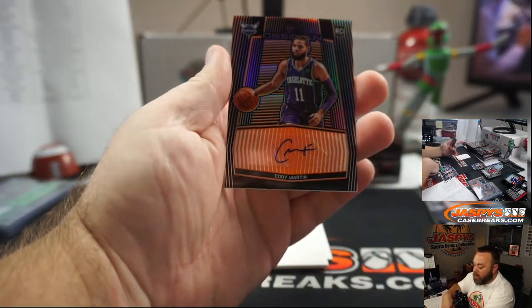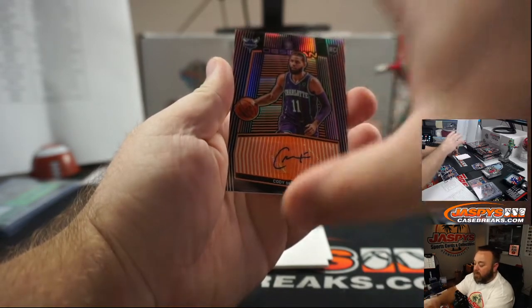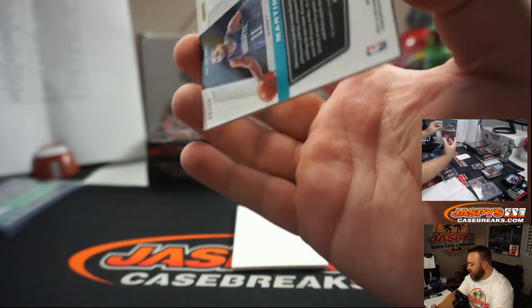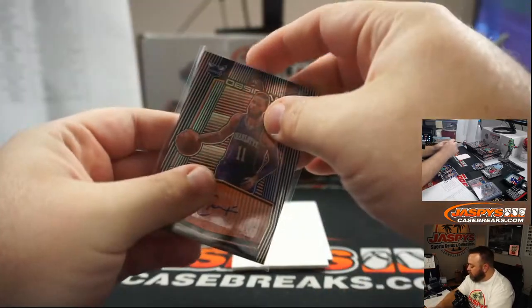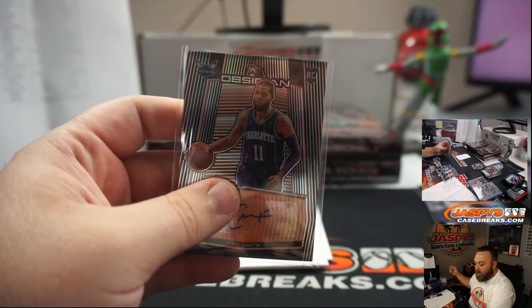Rookie auto — Cody Martin, orange, for the Charlotte Hornets, random number block. Numbered 6 of 50, spot six — James Connell. And James with the last spot mojo on the random number block.